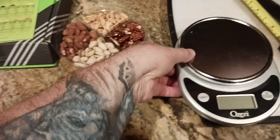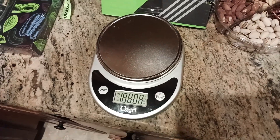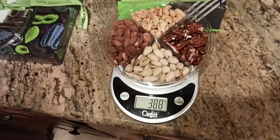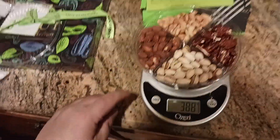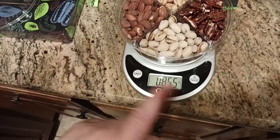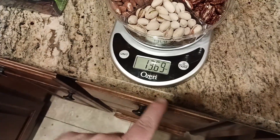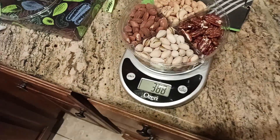Now let's weigh them just so everybody sees what they're getting in every package. And of course I've eaten a couple, so subtract that from the grams. So here's your grams — I'm ballparking 388. The other one was 386, maybe I had one more pecan from the other one. In terms of ounces, you're looking at 0.85 of one pound, so it's almost a pound. You get 13.69 ounces. And there's your grams — 388 grams.